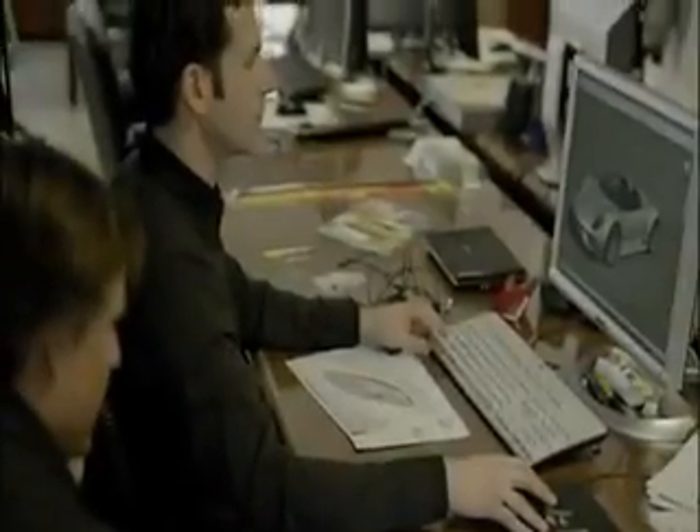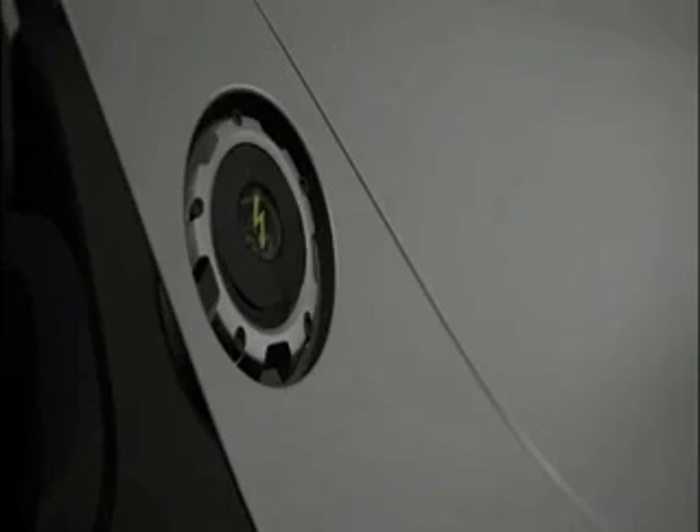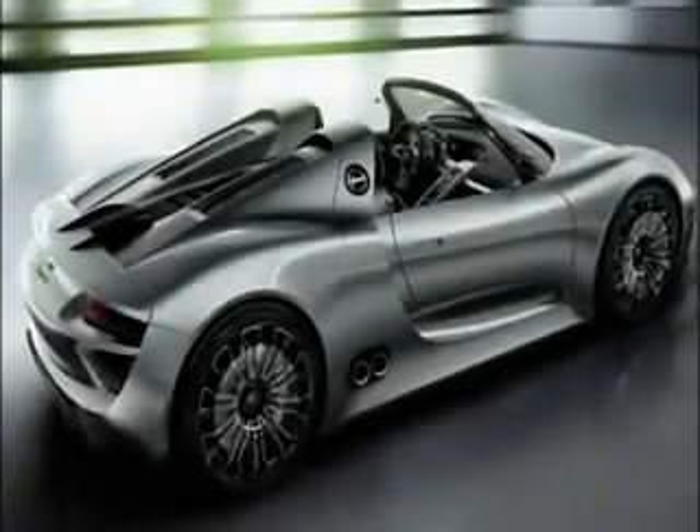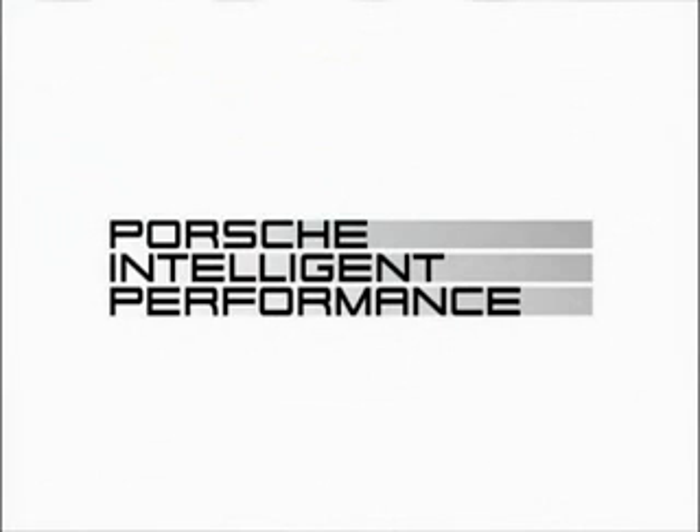The Porsche 918 Spider is one of our answers to urgent environmental issues — and yes, we respond with higher power but also with lower fuel consumption. A contradiction? Not at all. It's the principle we call Porsche Intelligent Performance.